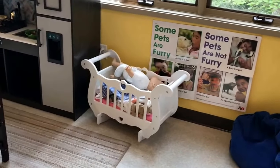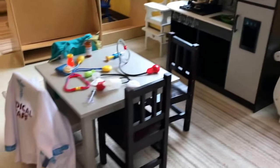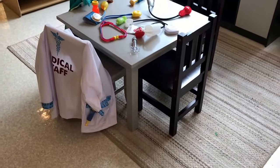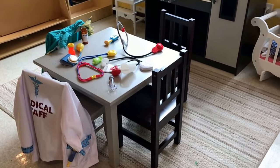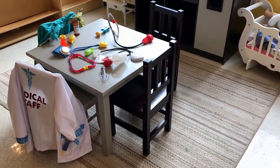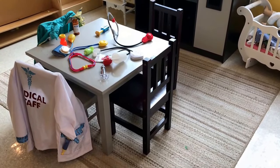And then over at this part of the dramatic play area, we have veterinarian dress-up clothes, and we have some pieces of our medical kit so we can examine our pets.